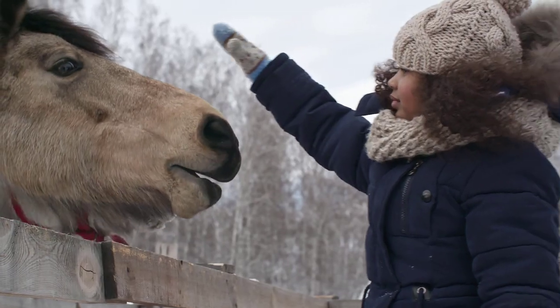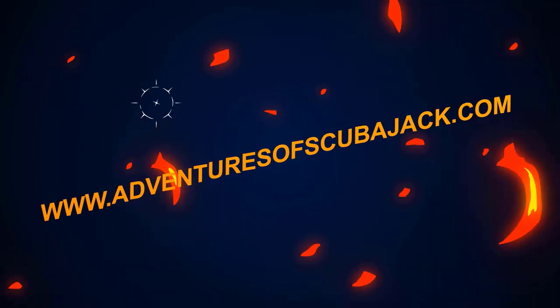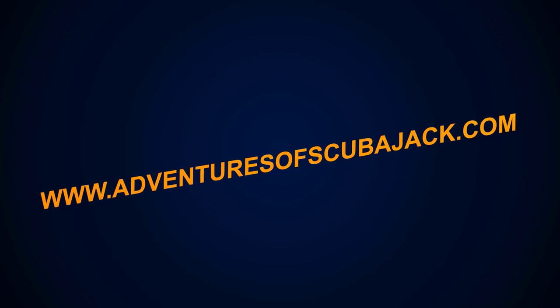I hope you have an awesome and educational day at the zoo. Visit us at www.adventuresofscubajack.com for more fun adventures.